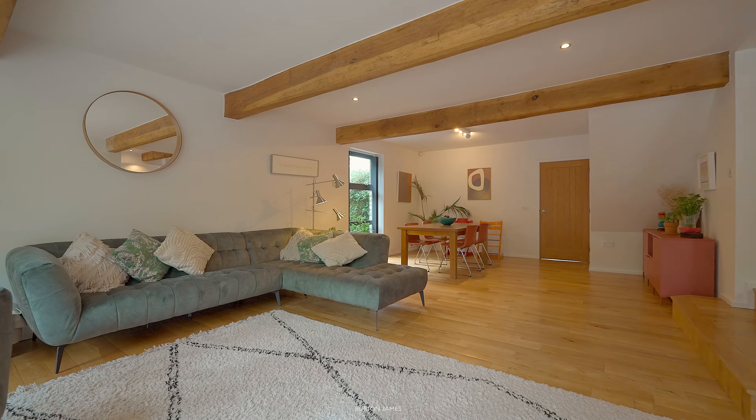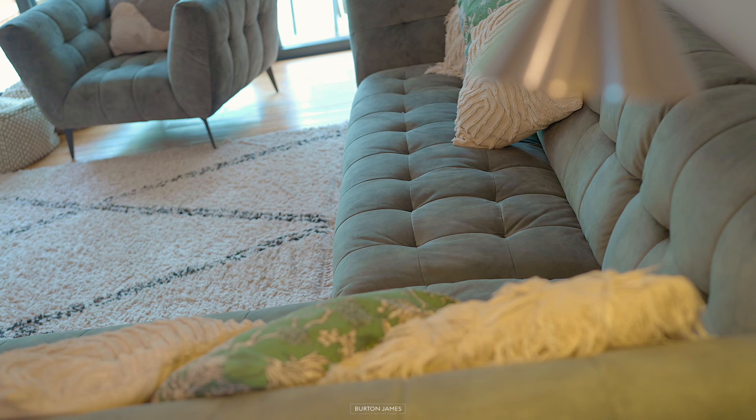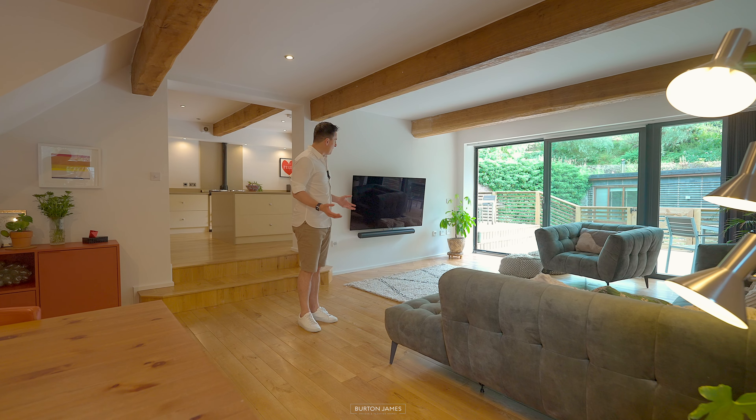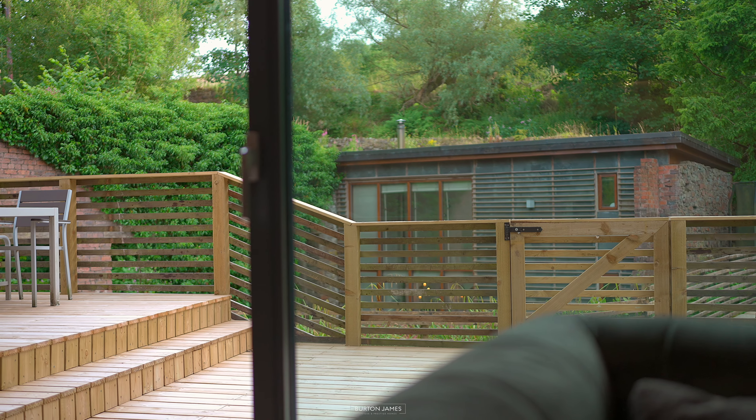The property is set over three floors and this is the ground floor level. Here you've got the lounge dining set up. I do love these wooden beams that really suit this style of house. I just think this is going to be a fabulous place to relax, particularly with those doors open — you can hear that waterfall in the background.